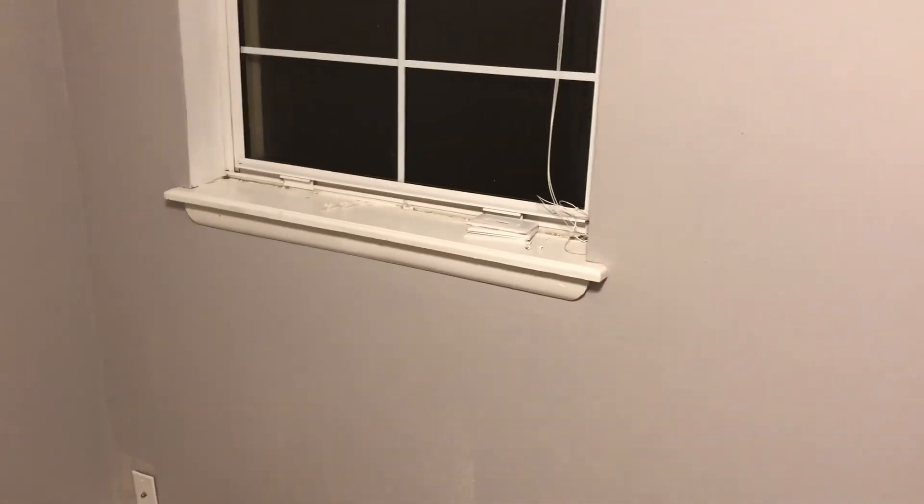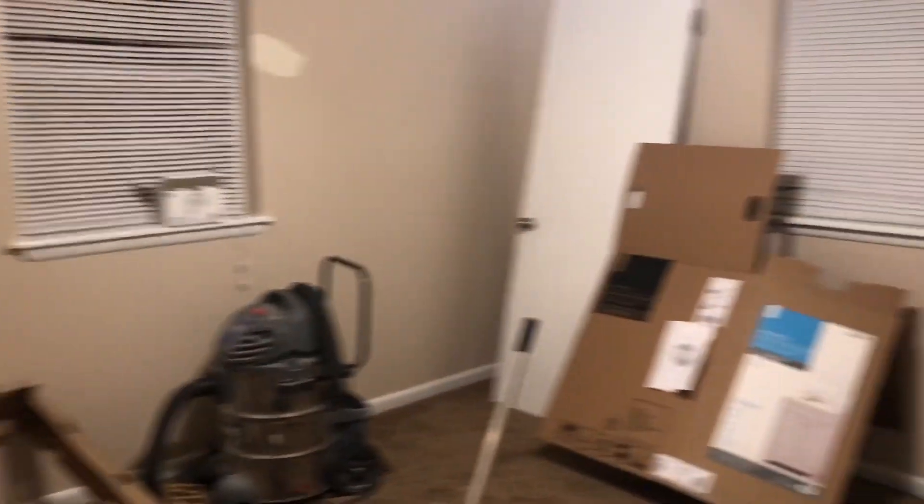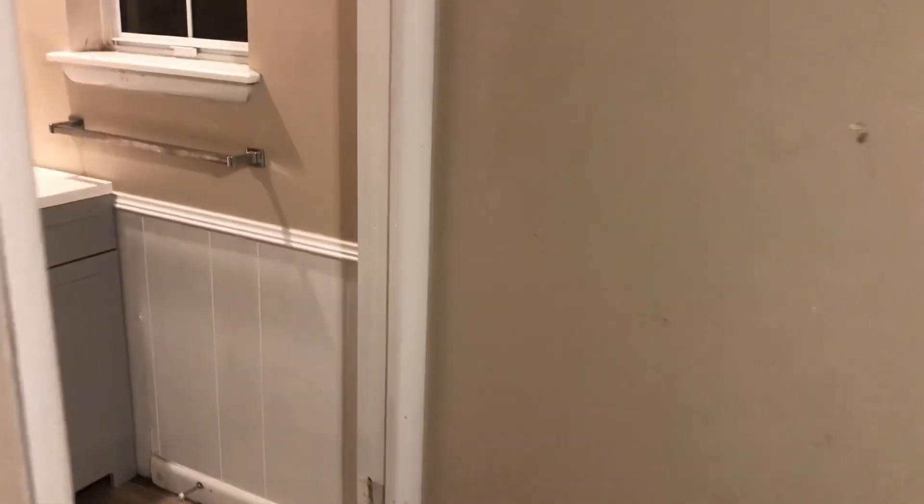We're gonna put one more coat in this room because some of it didn't stick as good as I'd like, but it's all cleaned up and the carpet came out really good. In the other room back here, we've just cleaned the walls — too much damage to repaint.